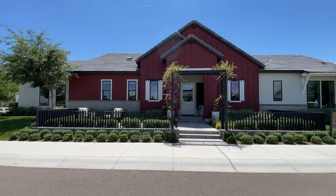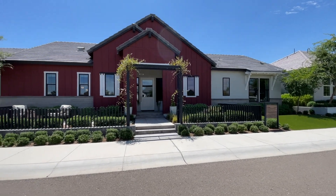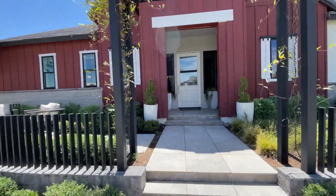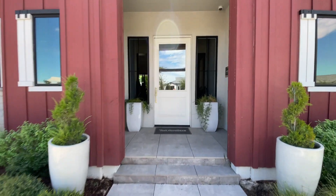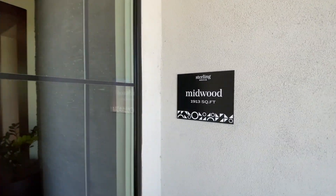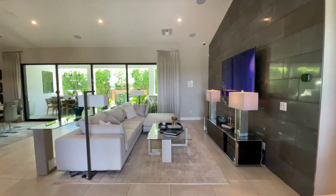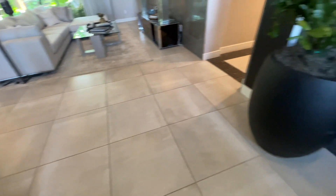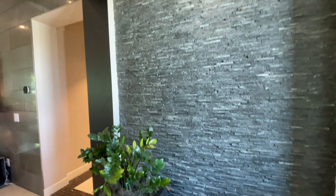Here we are at the Toll Brothers Sterling Grove edition in Surprise, Arizona — this is the Midwood model. There are a couple of different exterior layouts you can choose from: there's a farmhouse layout, a contemporary layout, and a more modern layout. This one has the farmhouse exterior.